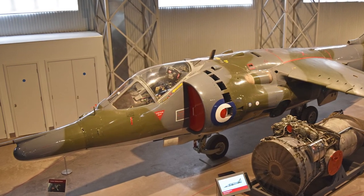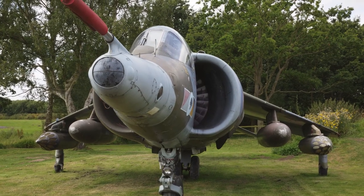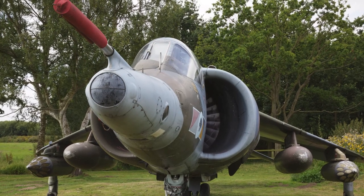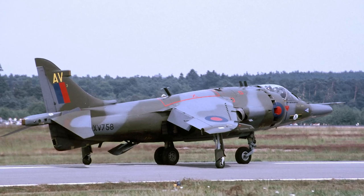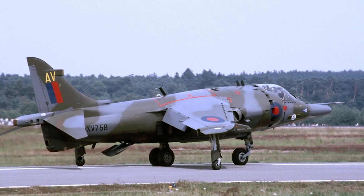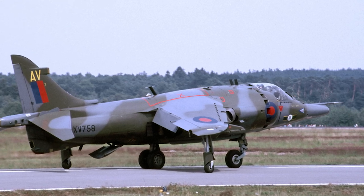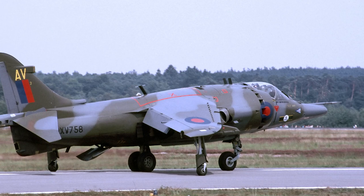The VTOL ability of the Harrier was praised by military strategists. It was believed that air bases would be vulnerable in high-intensity conflicts, which made the Harrier's ability to be deployed to small prepared clearings or helipads very valuable. Harriers could be spread out to dozens of small pads on the front lines. The Harrier could also operate as a short-takeoff-and-landing, or STOL, aircraft, which saved fuel and allowed more weapons to be fitted.